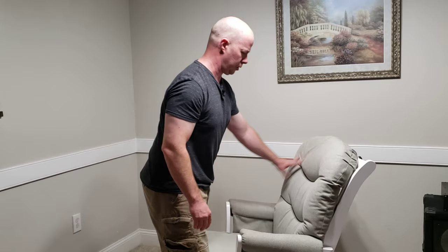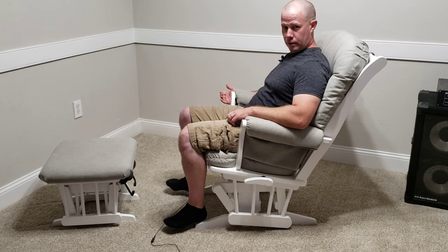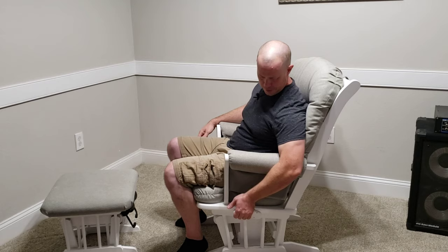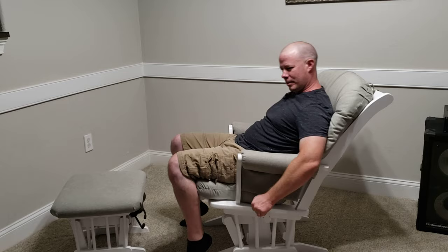We're not affiliated with this company — this just happens to be what we chose. As you sit in the chair, there are two handles, one on each side. The one on the right, when you're rocking, will lock it in place in six different positions. The other handle allows the chair to recline, and you can recline it and lock it in that position. It's multi-function and gives you a lot of options for your seating position.